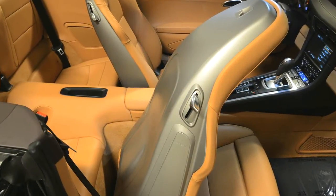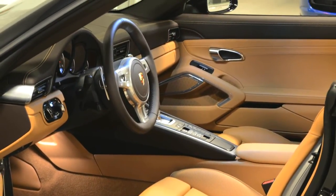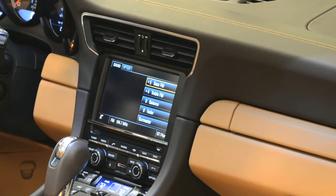Luxury touches complete the special interior, including front seat heating, a smokers package, and the Burmeister top-quality audio and infotainment system.